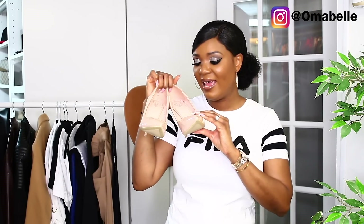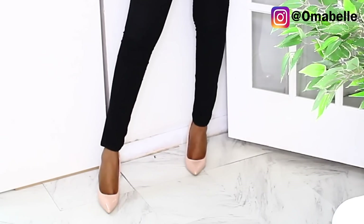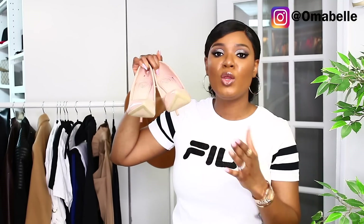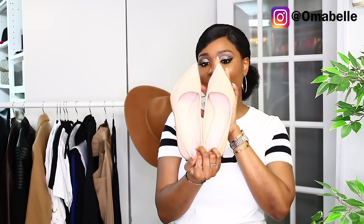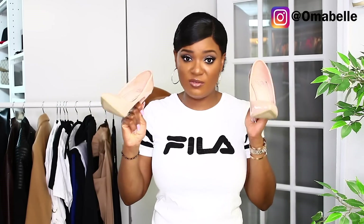One shoe I would really say that everyone should have is a nice stiletto pump. When it comes to color I would probably choose a nude, because with a nude stiletto shoe you can wear it with a lot of things. This one I believe is from Lola Shoe Tic and I absolutely love this pair of pumps — it's so comfortable and it just makes me look really really sexy. If you're about that heel life, you definitely need a nice stiletto pump.